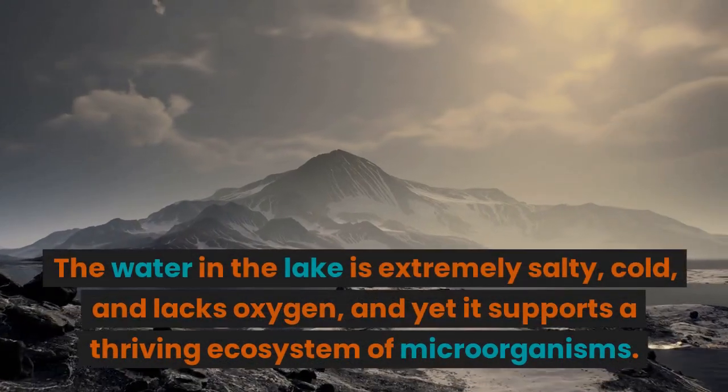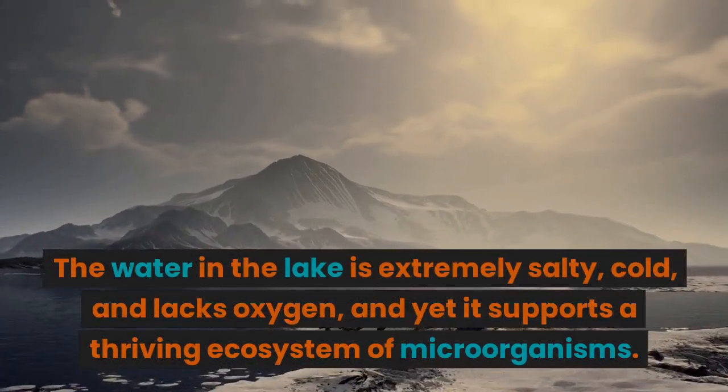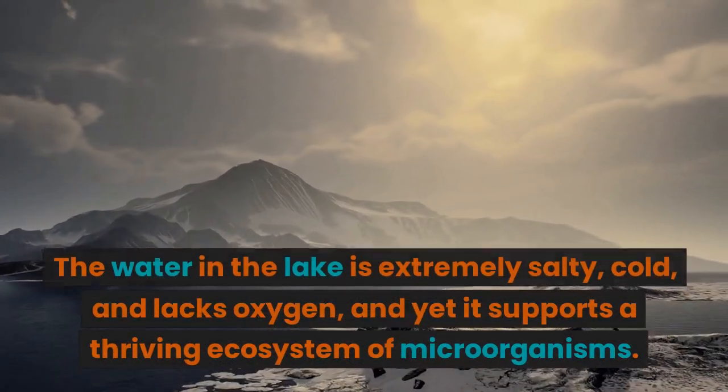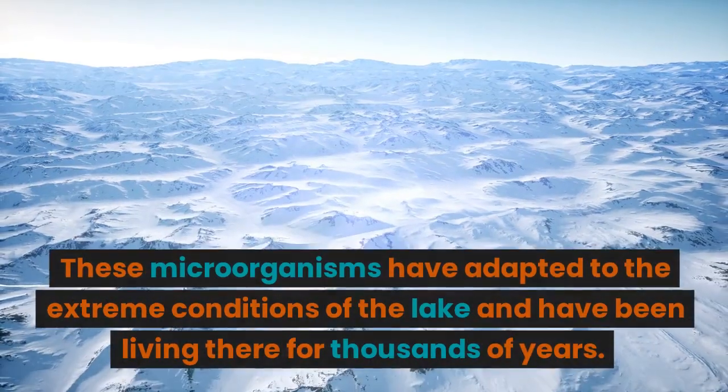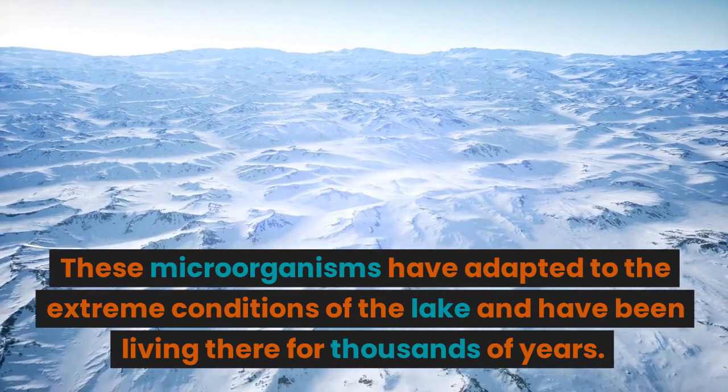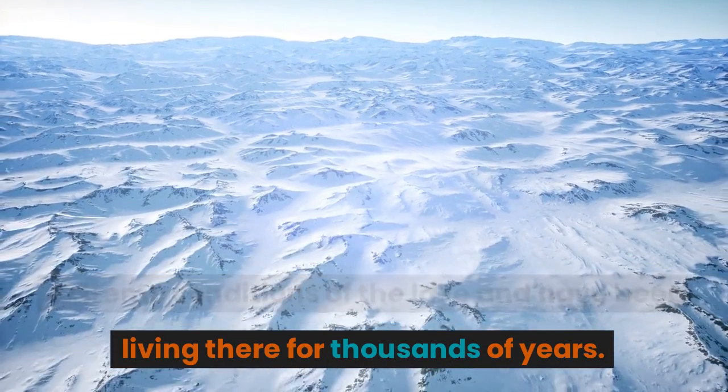The water in the lake is extremely salty, cold, and lacks oxygen, and yet it supports a thriving ecosystem of microorganisms. These microorganisms have adapted to the extreme conditions of the lake and have been living there for thousands of years.